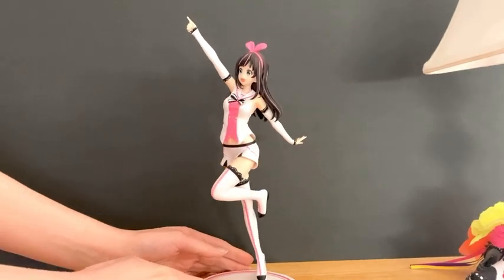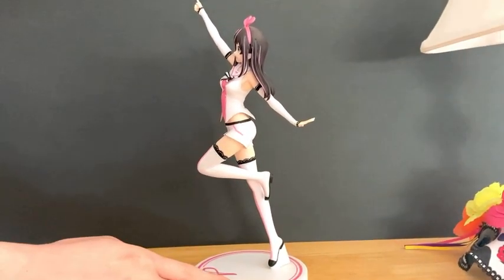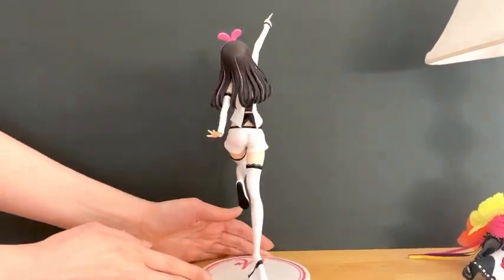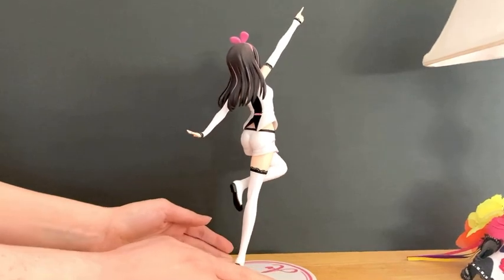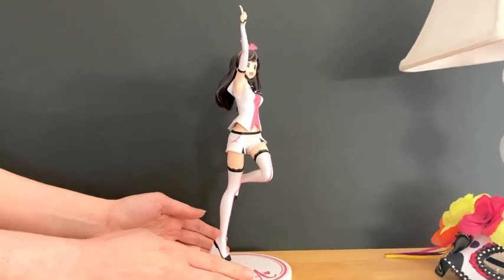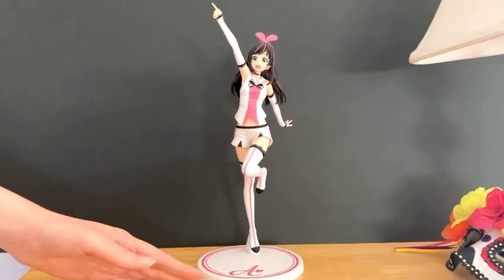She's one of my favorite VTubers — one of the first ones that came out. She sings and has a very funny show, so having the figure is a nice addition to my fandom of Kizuna AI. It looks really good on a shelf.